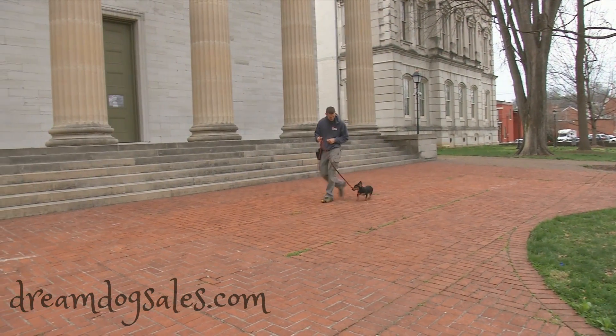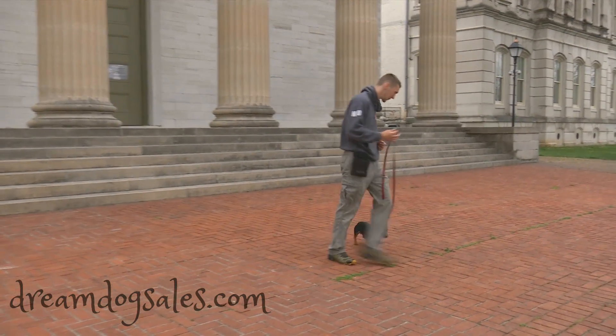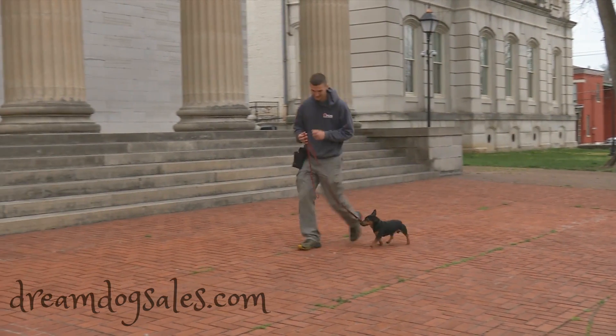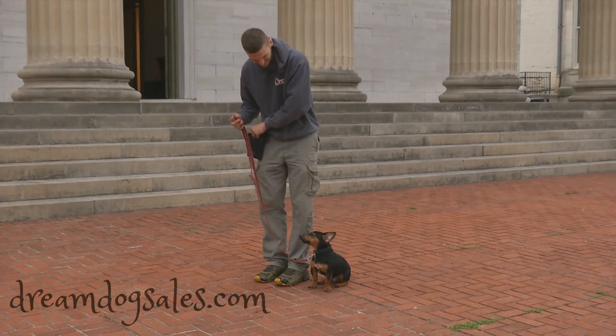Hey there ladies and gentlemen, we're going to have a quick look at this guy. This is Rush. He's in the Dream Dog program, parented by PDS. We're just doing a little off-site work with Daniel, showing you guys just how well this guy coasts along with the handler. Now Daniel, he's not an easy guy to keep up with — he's got long legs, takes big long strides.